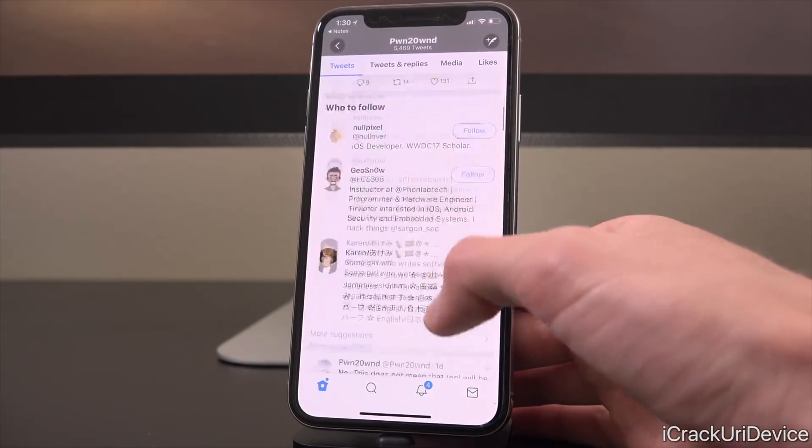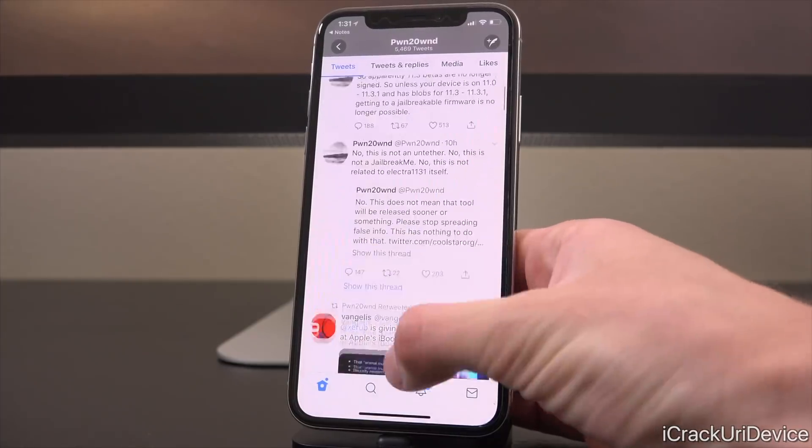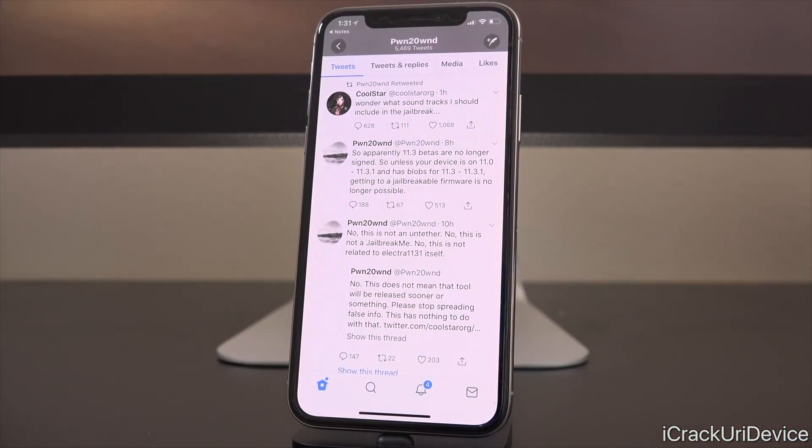Pwn20wn, who is a part of the Electra team, said in regards to that tweet, quote, 'No, this does not mean that the tool will be released sooner or something. Please stop spreading false info. This has nothing to do with that.' That's kind of why I'm making this video today — this information has spread like wildfire, and there are so many rumors that Coolstar is going to push the jailbreak within a matter of days. We simply don't know that. Sure, it could be days, but I don't want you guys to get your hopes up that it's going to be releasing sooner in light of that tweet.